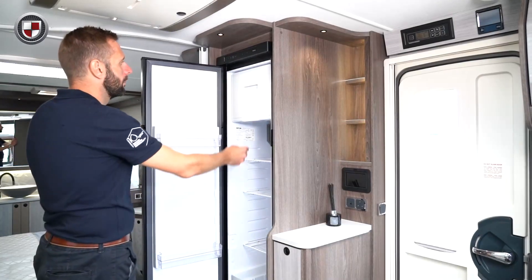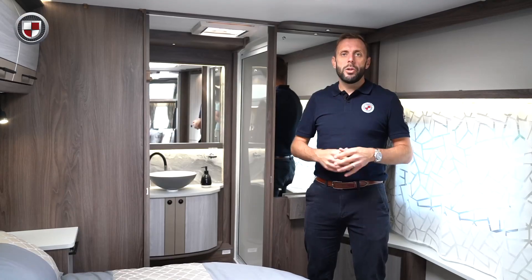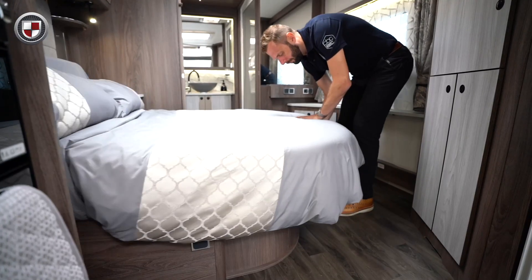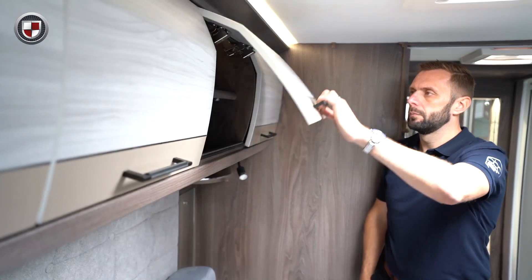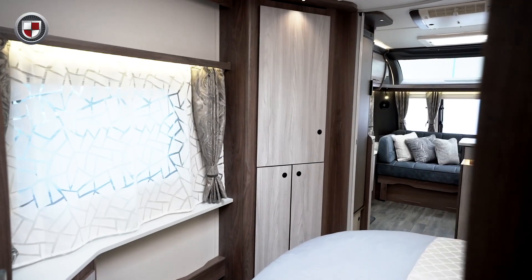The Luso 1 has a tall slim-line fridge with separate freezer compartment. The transverse island bed in the Luso 1 is positioned on the off side. It easily retracts to provide more space during the day, and also provides storage underneath which can be accessed from the outside. There is overhead locker storage and bedside cabinets with the wardrobe positioned on the near side.